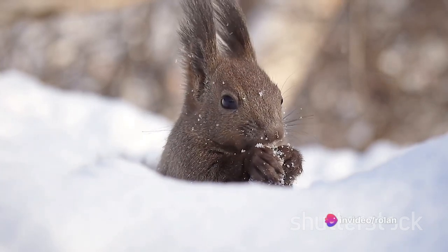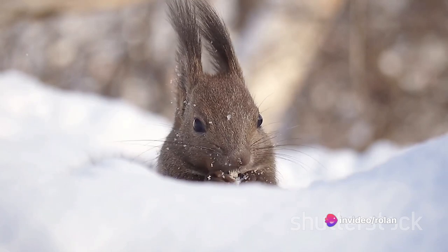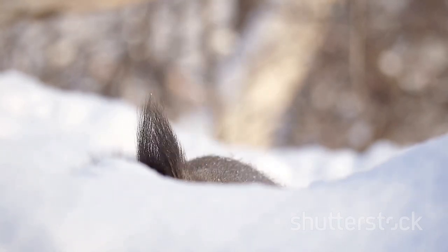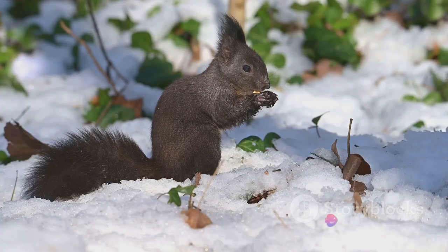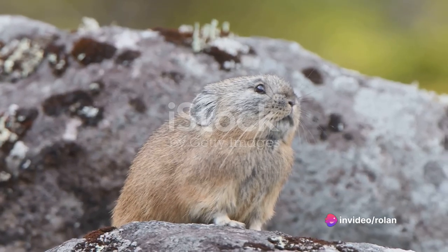You see, pikas are what we call haystackers. They spend their summers busily collecting a variety of plant materials, including flowers, and stashing them away in their burrows. This activity is not merely a hobby — it's a necessity. Pikas do not hibernate. When winter blankets their mountain homes in snow and ice, they rely on these stockpiles of food to survive.